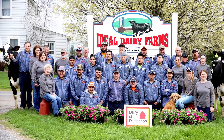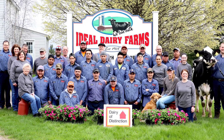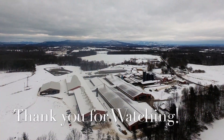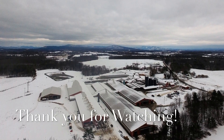On our farm, we are so proud of the care we give our cows and the quality product we produce. But we couldn't do it without this team of amazing people by our side. We hope you learned a little bit about our farm and the milk we produce. As always, remember to drink milk — it's really good for you.